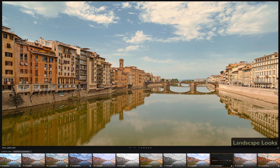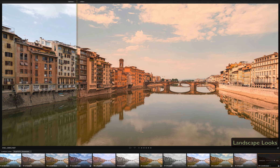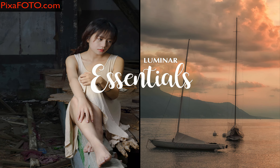If some presets are excessive for your image, you can change their opacity and find the look that fits your photo best. Do not miss the chance to get the Essential Luminer Collection.